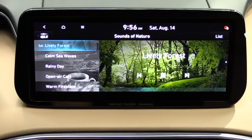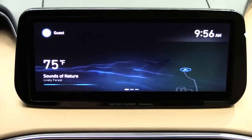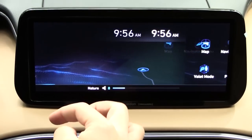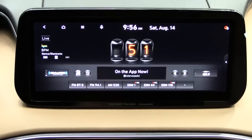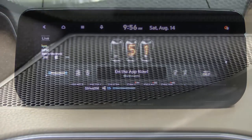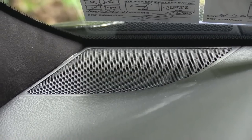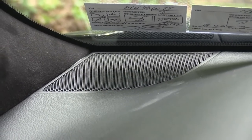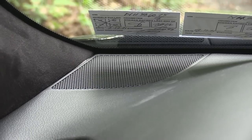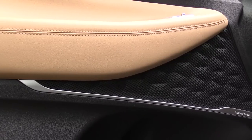Audio system: SE, SEL, and XRT get six speakers; Limited and Calligraphy get a 12-speaker Harman Kardon sound system. Testing it out — plenty of bass and clarity, an amazing sound system for what this Santa Fe is, though I do like the Lexicon system from Genesis slightly better.